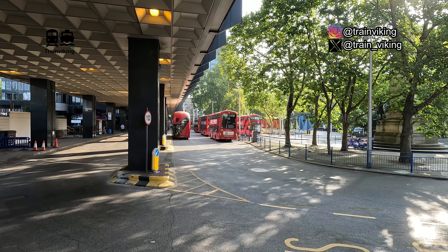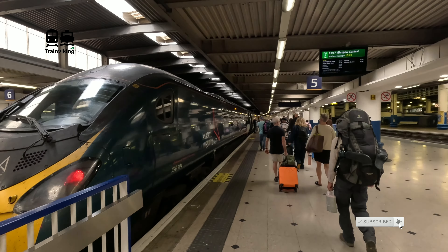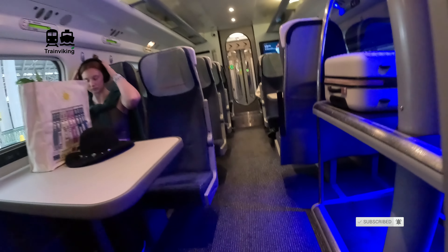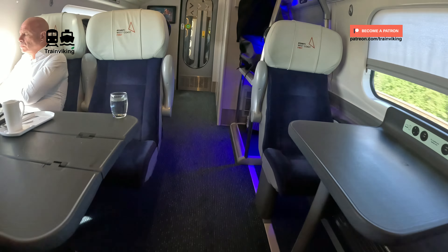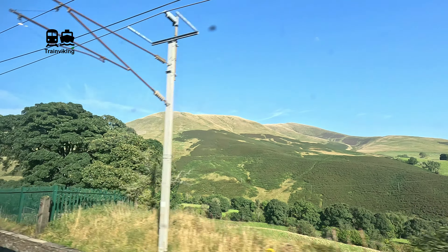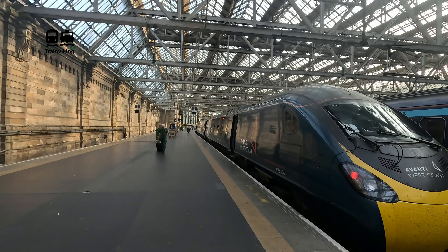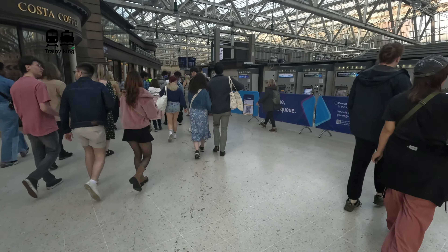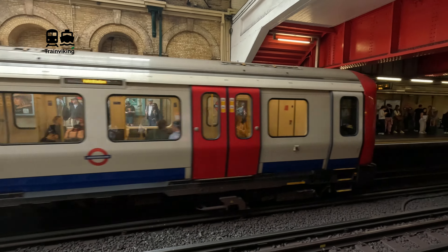Today we'll be traveling on board of an Avanti West Coast train from London, the biggest city and also the capital of England, to Glasgow, which is the biggest city in Scotland, and today we'll be traveling in first class. This doesn't just give you more room but you also have a lot of extra service. I'll also show you the standard class on board of these trains, so join me on this Avanti West Coast intercity service between London Euston and Glasgow Central.